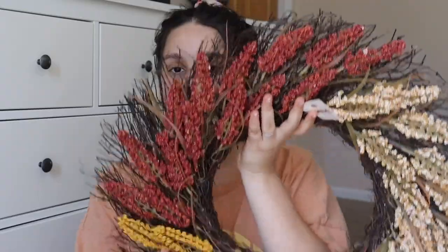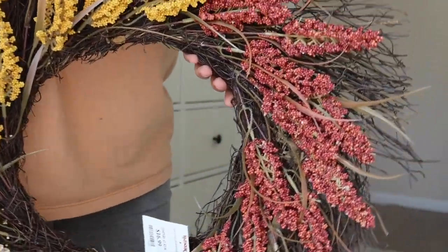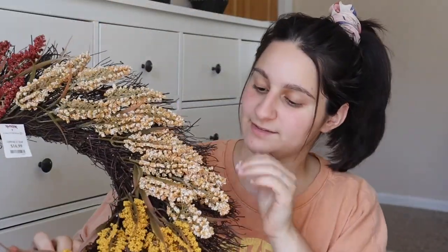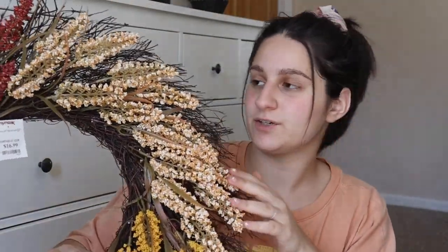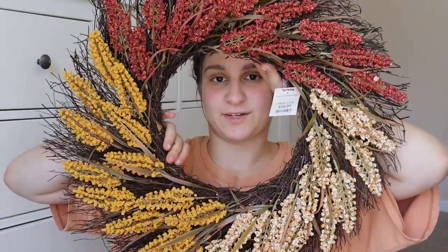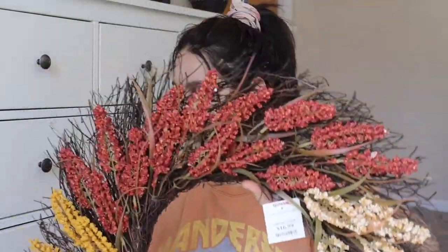Moving on to TJ Maxx, I just got a couple of things. I wanted a new wreath for my door this year, and I saw this one, and it has literally all of the colors that I love to incorporate into my house. So pretty. I love it. So it's got that mustard yellow, some light orange and cream color, and then this really pretty rust burgundy. I thought that would look so cute on my front door when you walk in.